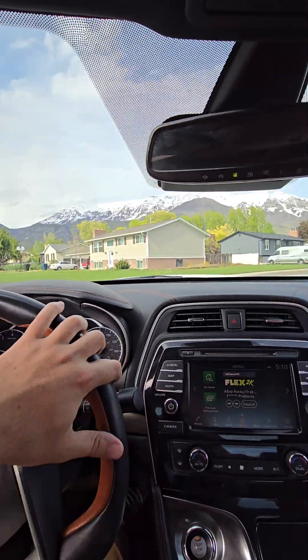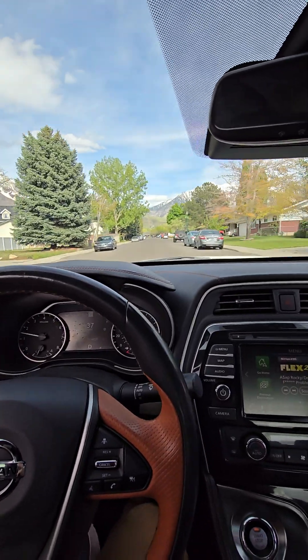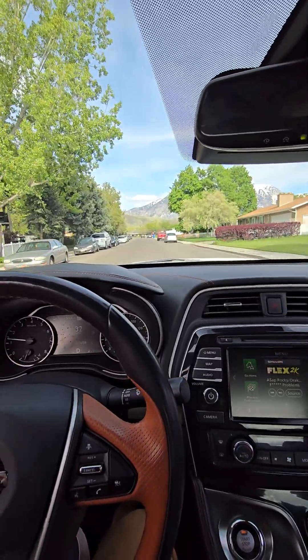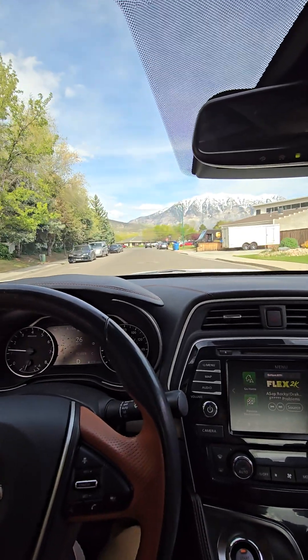We'll head up here and then take you back over to the dealership. It's got plenty of pickup, sounds great. It also has blind spot monitoring and automatic dimming on the side view mirrors.